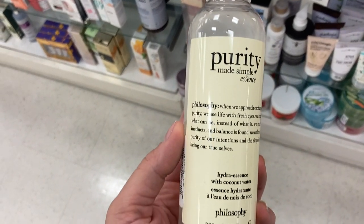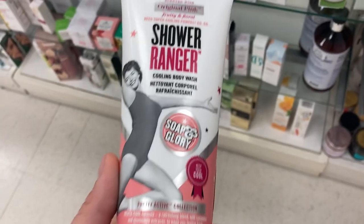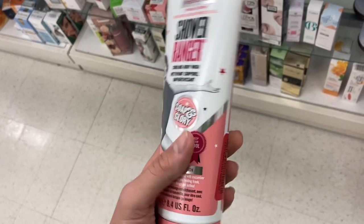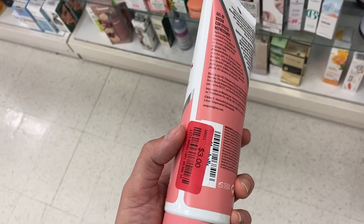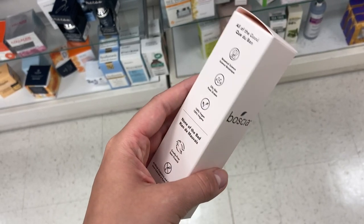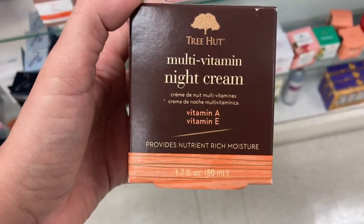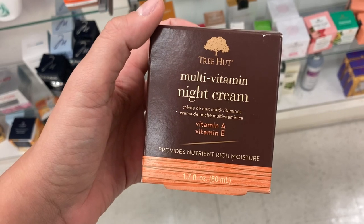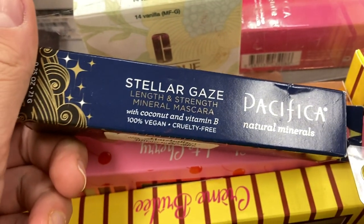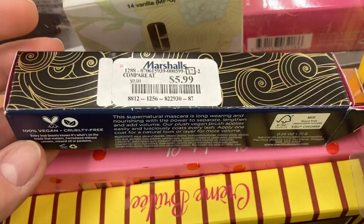A new product from Purity — the Hydra Essence with coconut water for $9.99. This is exciting: the Shower Ranger by Soap and Glory with the original scent, on clearance for $3 — I've never even seen this before. Another product from Boscia, the Green Tea Oil-Free Moisturizer for $9.99. This store also had Tree Hut — the Multivitamin Night Cream with vitamin A and vitamin E for $3.99. A new product from Pacifica, the Stellar Gaze Length and Strengthen Mascara for $5.99 — all of Pacifica is popping up too.